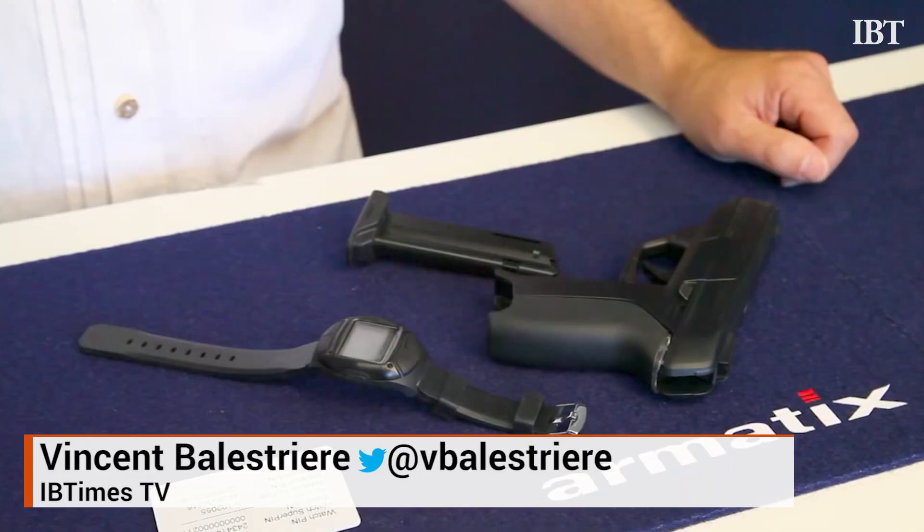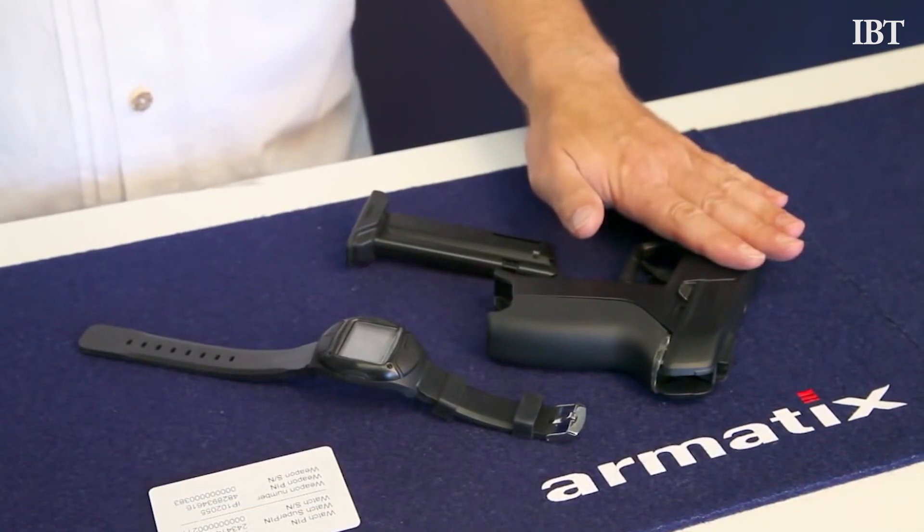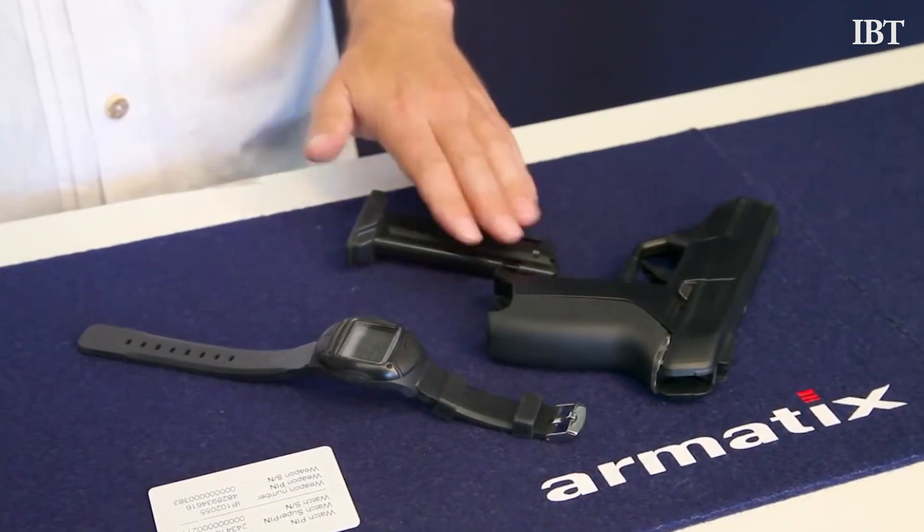Welcome to 60SecTech, one minute of what you need to know in the tech world. Armatix, a German company, has released the first smart pistol in the US, on sale in California.